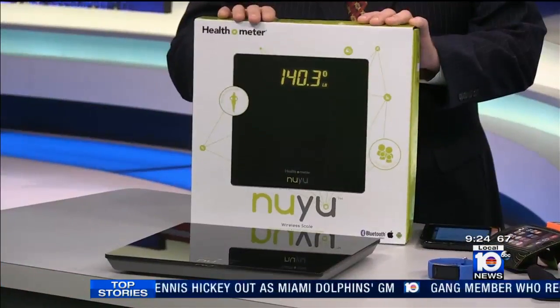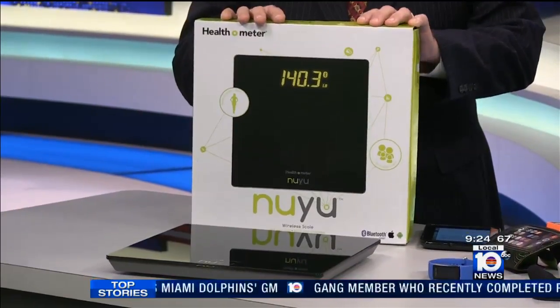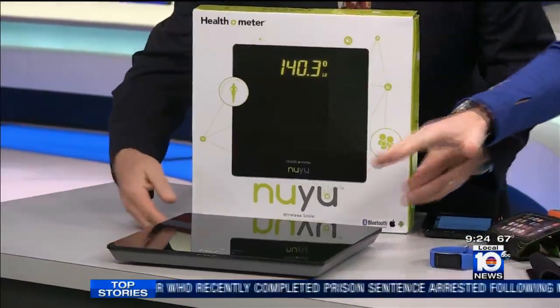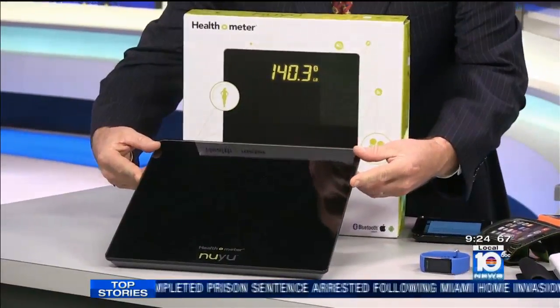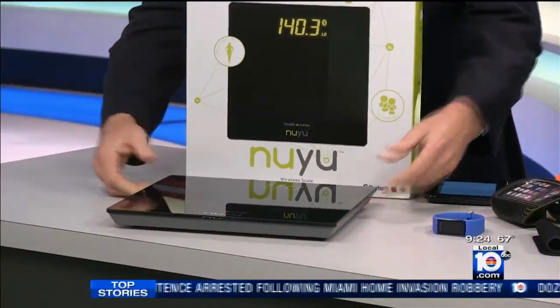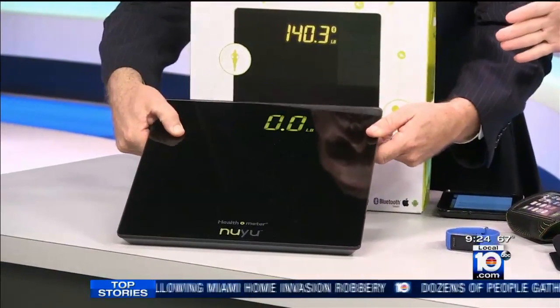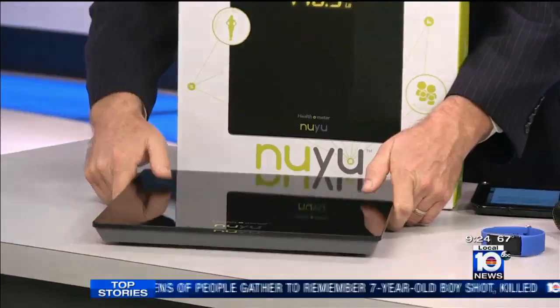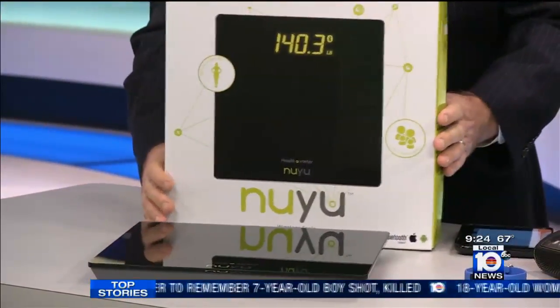Bluetooth is really big, and people are trying to find more and more ways to use it. This scale is Bluetooth — it's from New You. It's a wireless scale, so as soon as you step on it, it automatically syncs to your phone. There's an app that keeps track of all your weight on a graph chart. You can take that data and send it to your doctor or even print it out and take it to the doctor. That saves a lot of time.